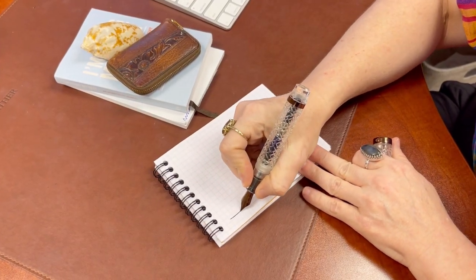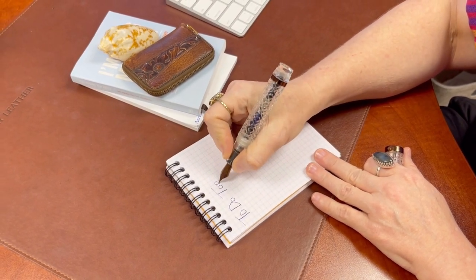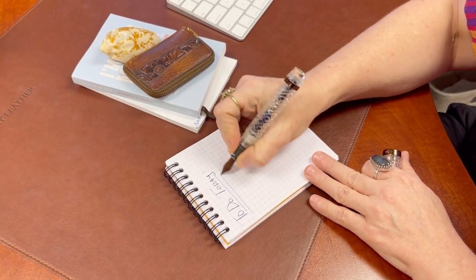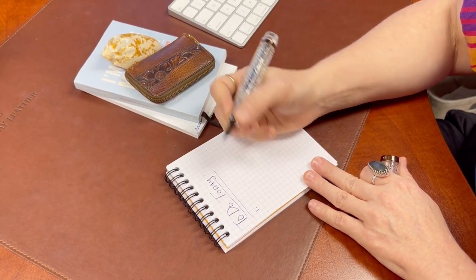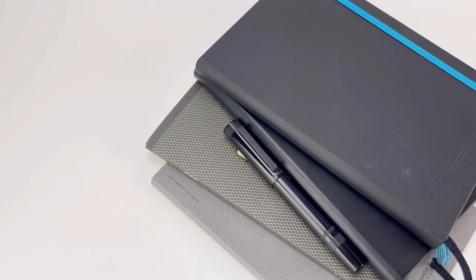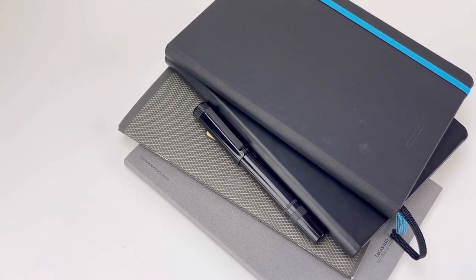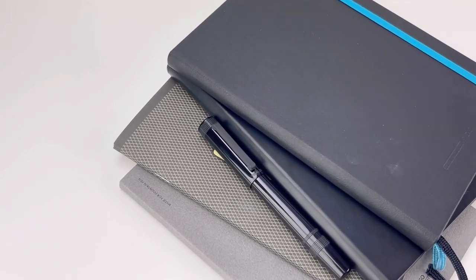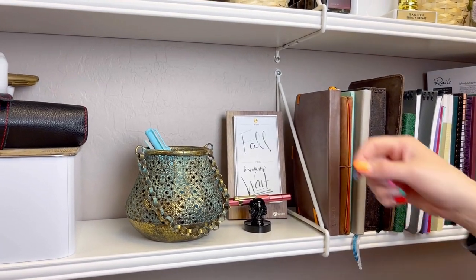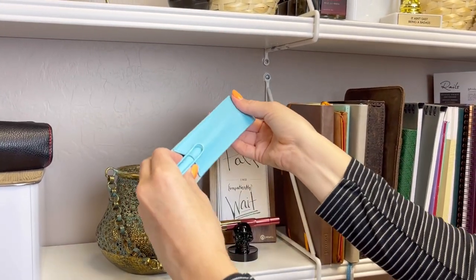When you jump from a beginner fountain pen to a mid-range fountain pen, you'll typically find that the nib is smoother and the ink flow is more consistent, which results in a clean, sophisticated look to your handwriting. Mid-range pens can vary from $30 to $200, so we've handpicked a selection of mid-range fountain pens that are affordable, stylish, and deliver an exceptional writing experience — all on the lower end of what might be considered mid-range by fountain pen enthusiasts.